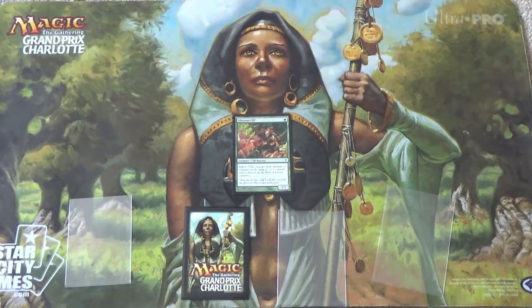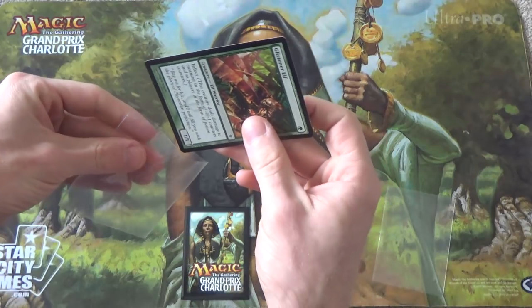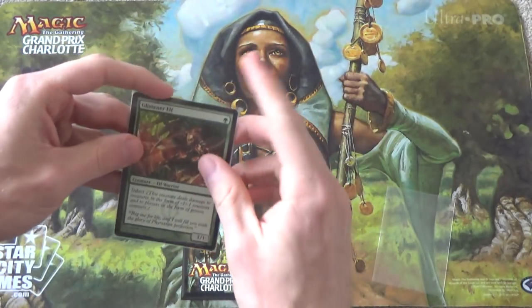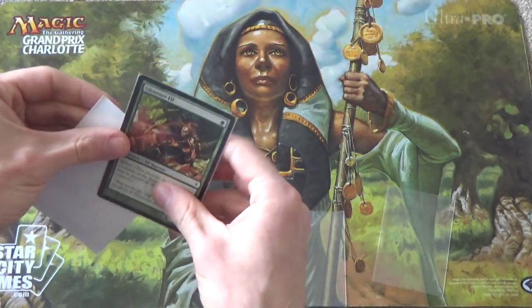So I start off with one sleeve, because that's what I had gotten used to. At some point I bought some reserve list cards — I actually bought Taiga, I think was my first one, and Tropical Islands and Bayous followed thereafter. When I first got Taiga, I put it into a perfect fit sleeve, because after all it's a reserve list card, it's valuable. I don't want it to get damaged, so I put it in this way.